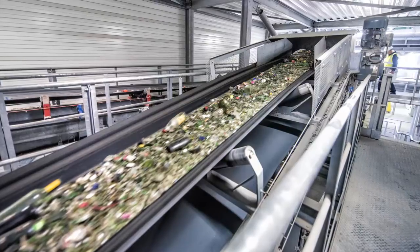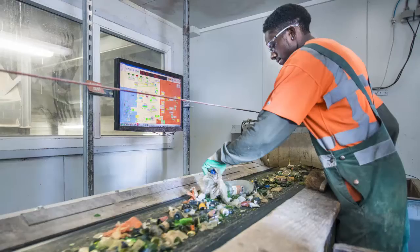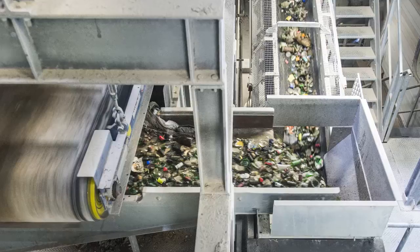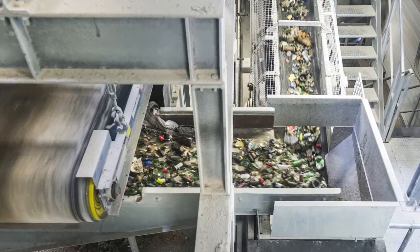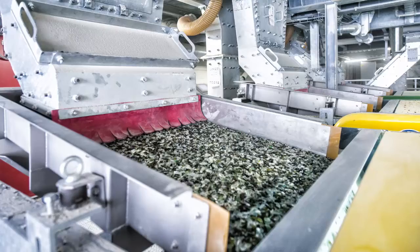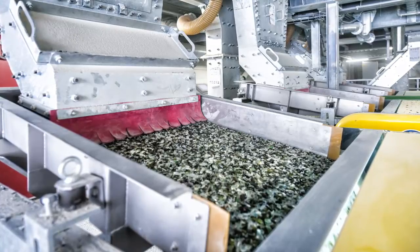This is the first plant in the world to separate cullet into four distinct qualities: white, green, amber, and the color dead leaves. The challenge is to provide the glass industry with the full range of colors used in the manufacture of bottles and other hollow glass packaging like jars or cans.